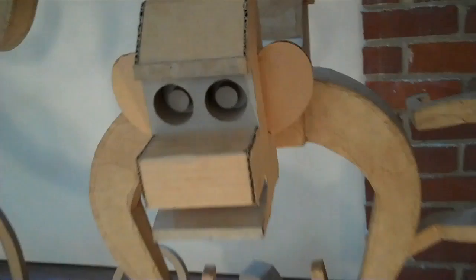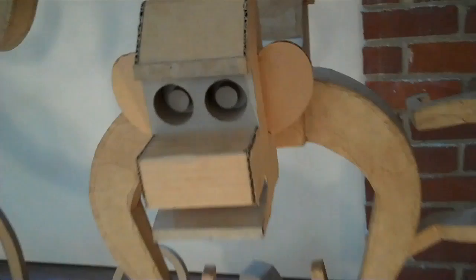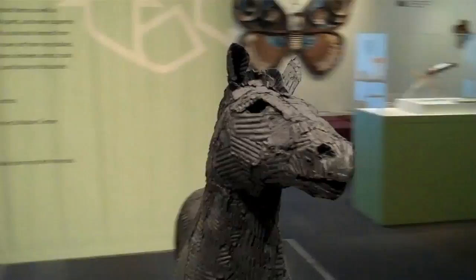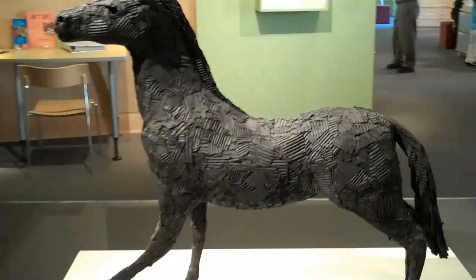Monkeys. And if we look closely, we'll see what they're made out of. Isn't it amazing? Cardboard. This creature also is made out of cardboard. Cardboard never looked this good.